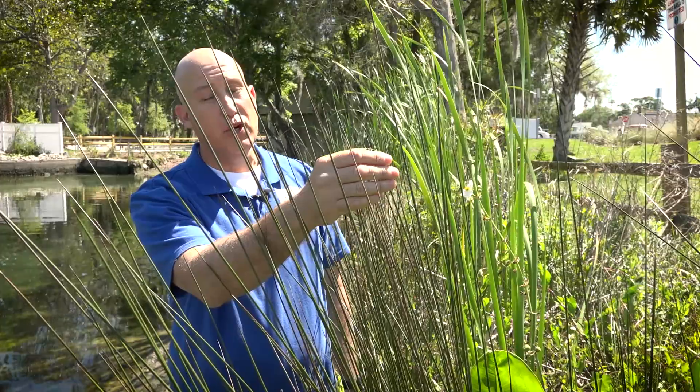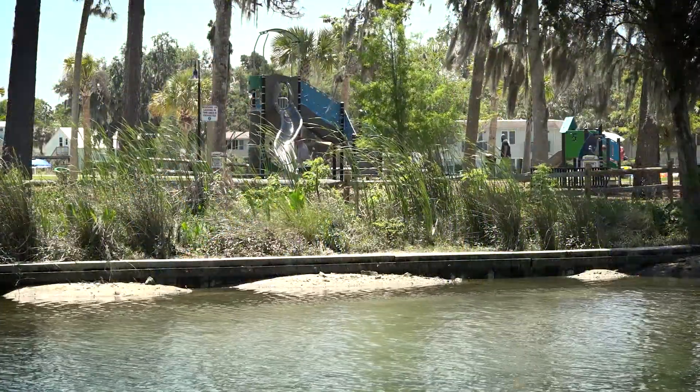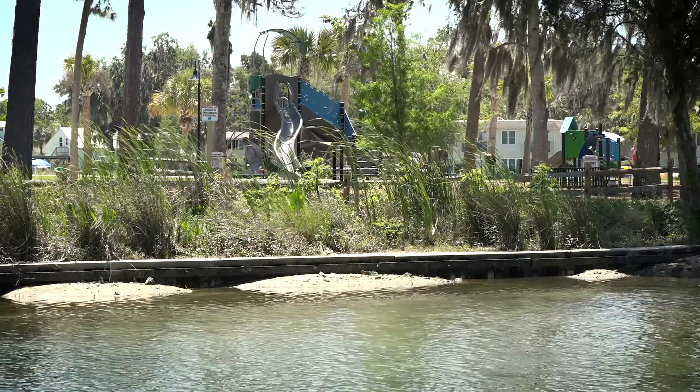District staff hope the project will inspire residents to install living shorelines on their own properties. One of the highlights of this project is that the park itself is heavily visited, especially in the summer months. We wanted to take advantage of that exposure in order to showcase the different types of living shorelines and their benefits.